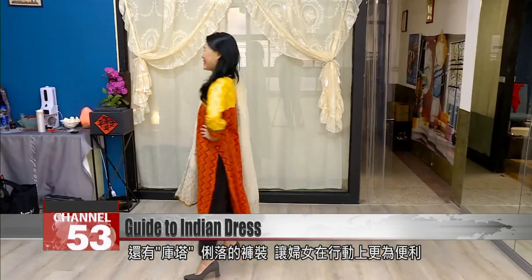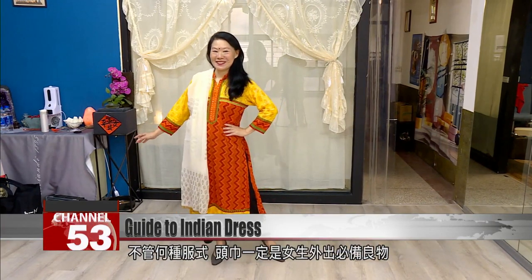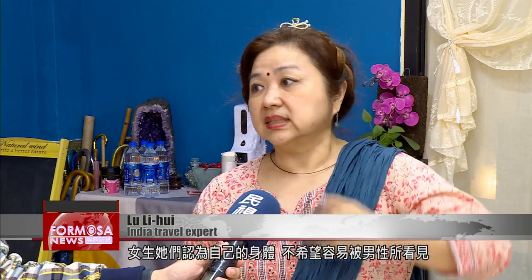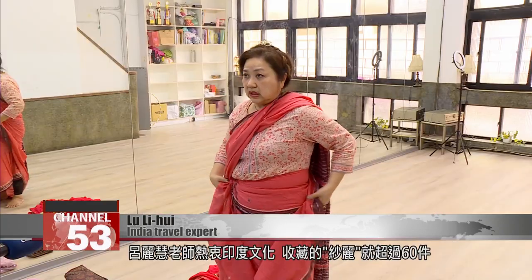Its loose undertrousers are easy to move in, and a scarf is a must-have accessory for all these different outfits. In India, women don't want their bodies to be easily seen by men, so they wrap the scarf around themselves. If it's too sunny, you can take the scarf and use it as a headscarf.